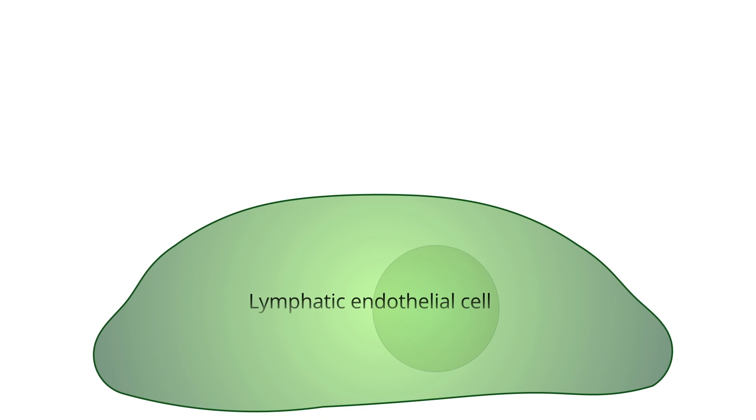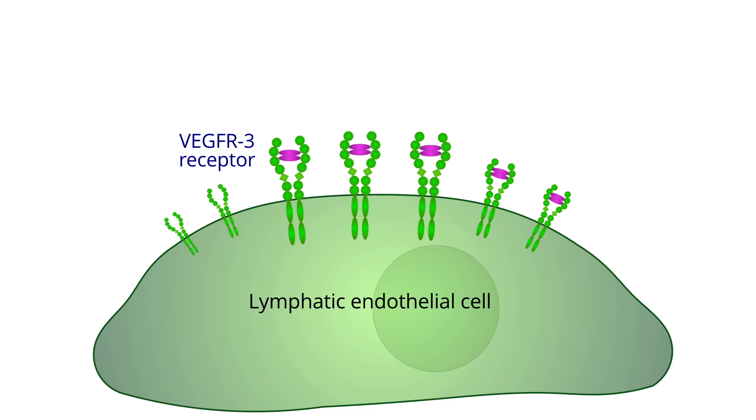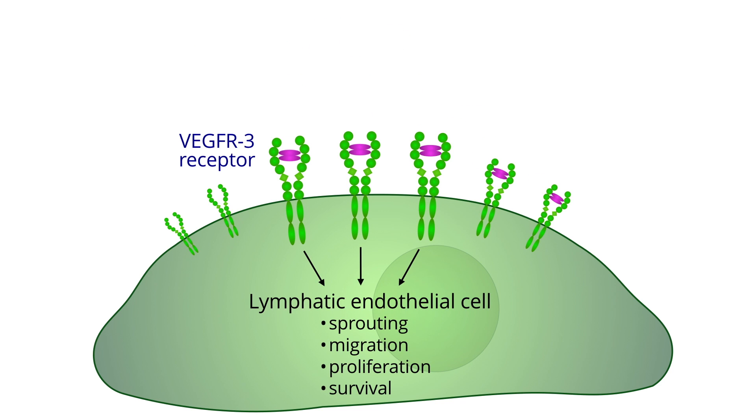To cure lymphedema, one would need to grow new lymphatic vessels, and that's exactly the idea with our Lymphactin.